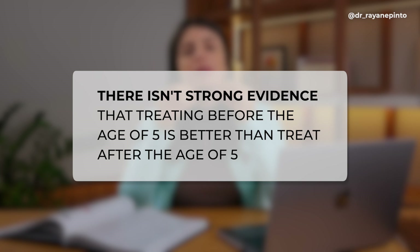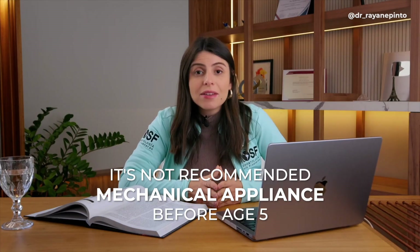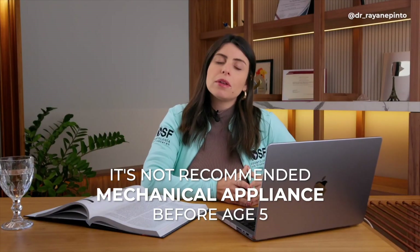There isn't strong evidence that treating before the age of five is better than treating after. By that age, children understand better — they've already gone through developmental and learning processes related to speech, independence, and a better understanding of treatment, because orthodontic treatment shouldn't be something the patient suffers through. That's why the American Association of Orthodontists does not recommend mechanical appliances before the age of five.